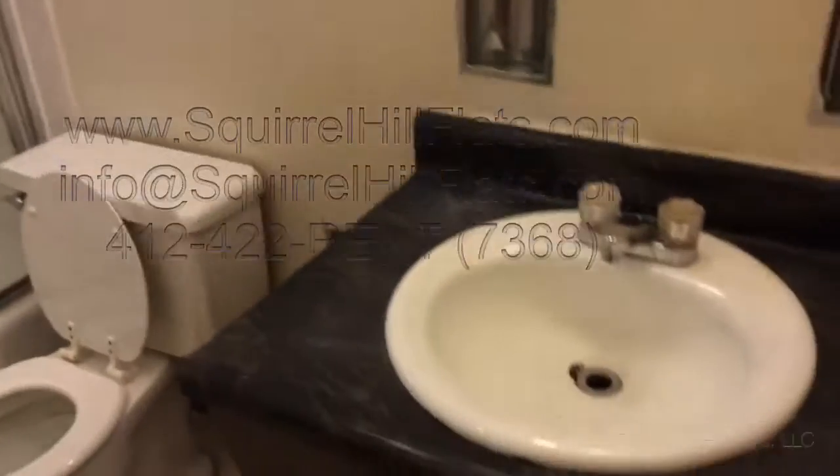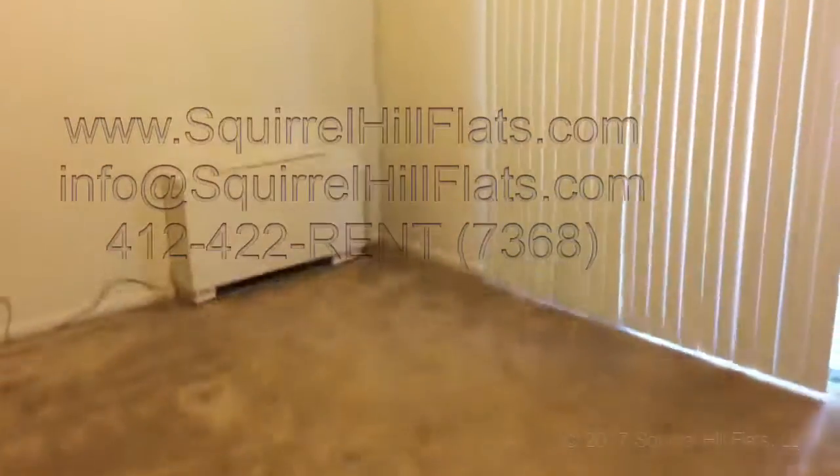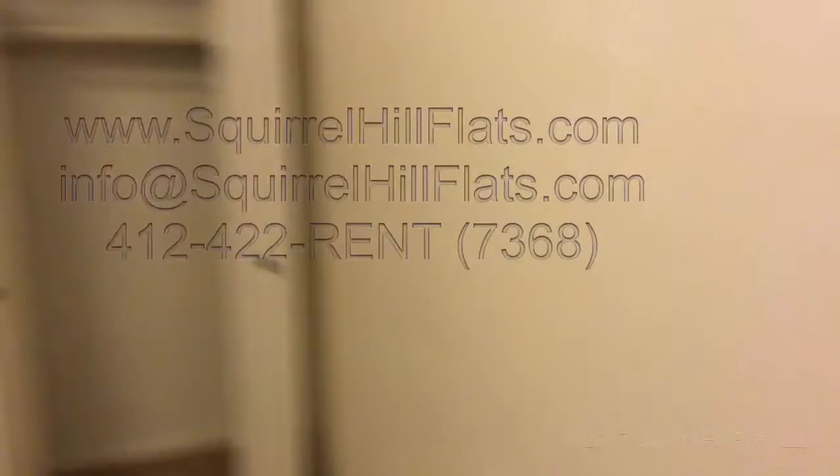Continuing in the apartment — here's the bathroom with a surround tub, sink, vanity, toilet, and floors. And then here is the bedroom. This apartment also has a patio as well.